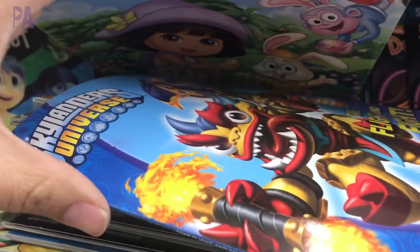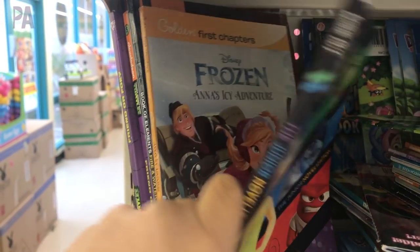This Dollar Tree seems to have gotten a shipment of some really, really good storybooks. I see Dora, I see all kinds of action characters. I also saw a couple of novels — like little short novels. Keep your eyes peeled for those because those would be great Easter basket stuffers.